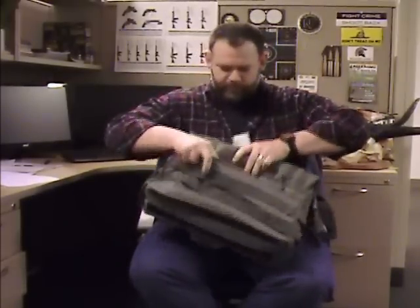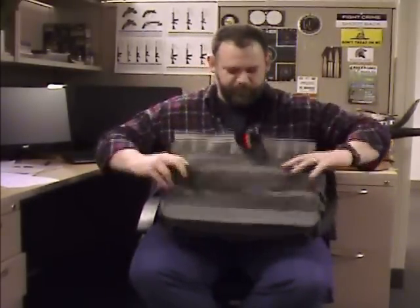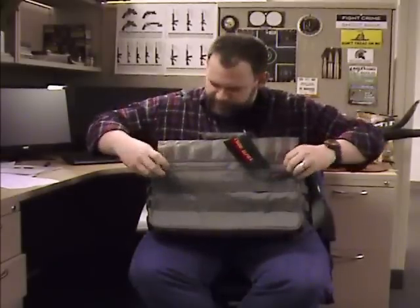Open that up and show you the inside there. Zippers open fully to both sides, and a nice pocket on the back.